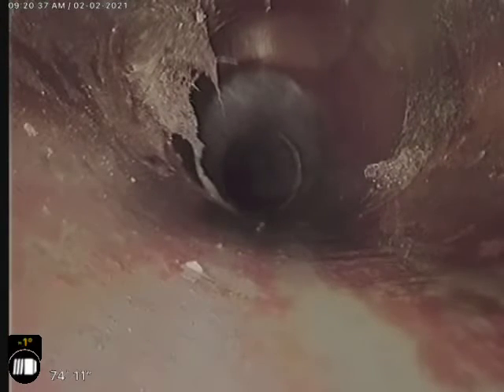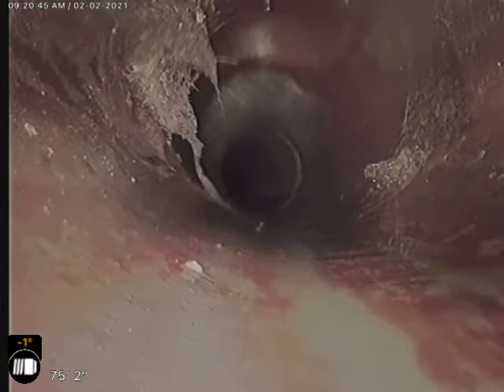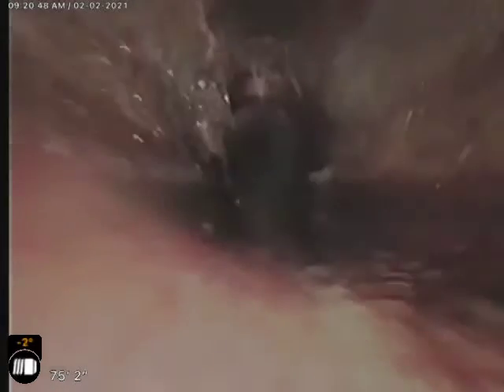If you look at it, it looks like there's a piece coming in or a hole in the top there — like we have another line dumping in on top of us. We will take this back and look at it on the big screen and get a little bit better idea what we got going on there.